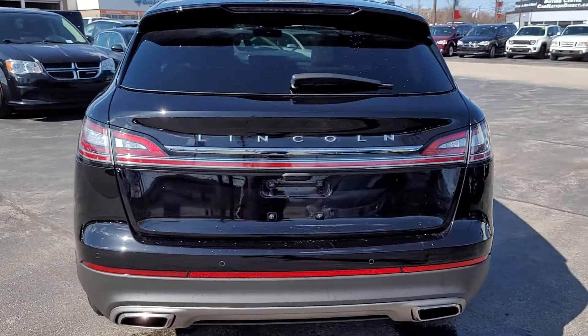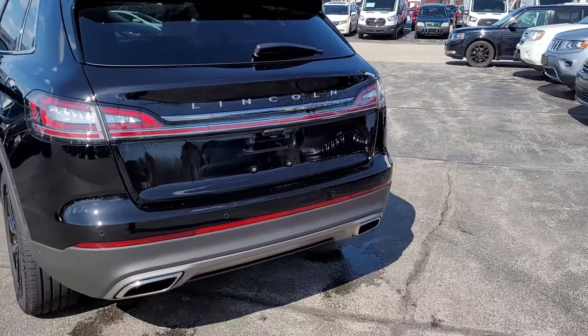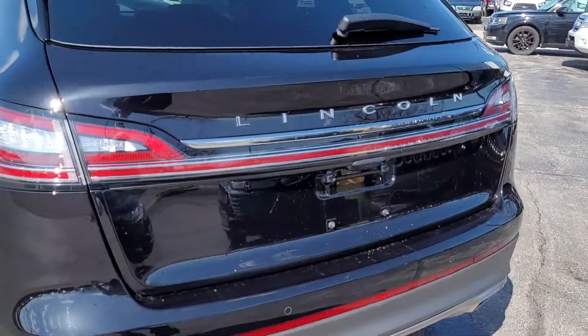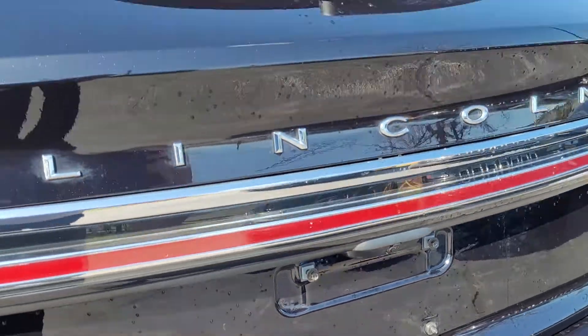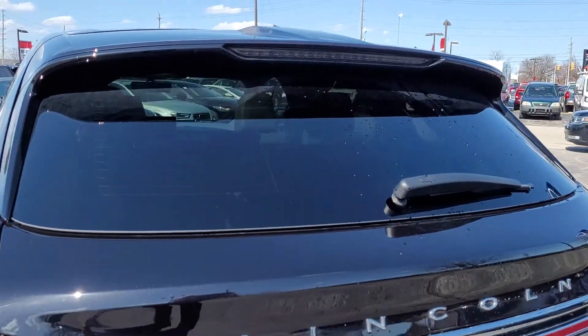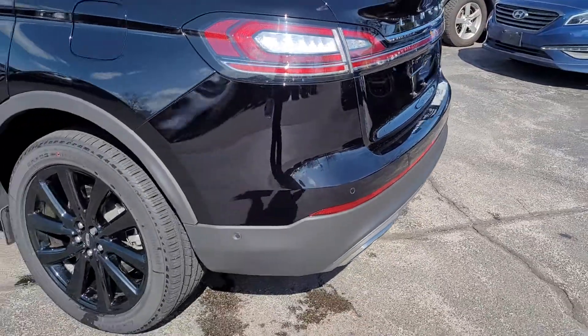Sporty beautiful dual exhaust in the rear that comes right out of the bumper. Wrap-around LED taillights, your built-in backup camera, and another brake light at the top there for extra safety, plus your backup sensors.